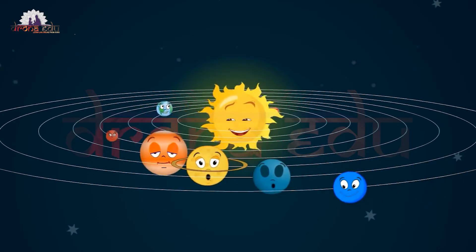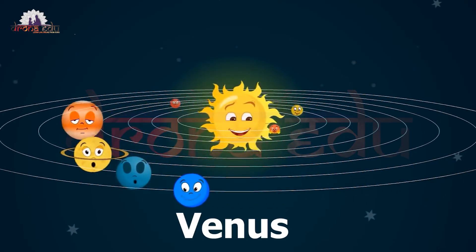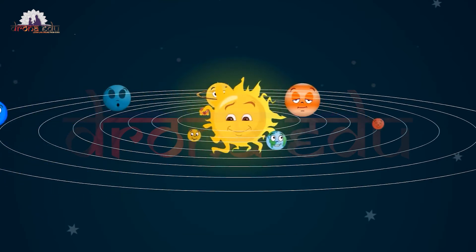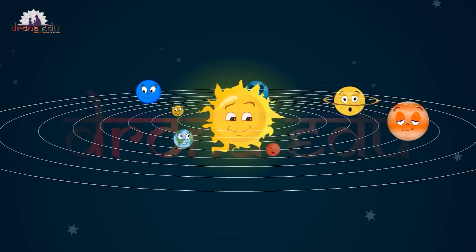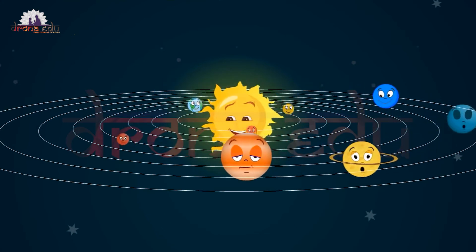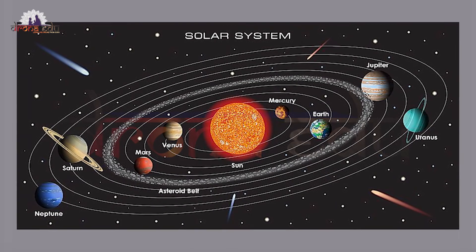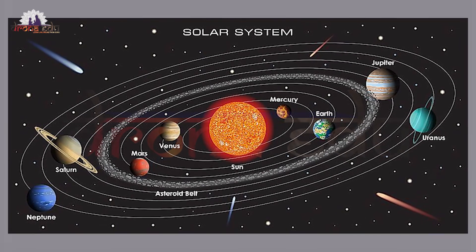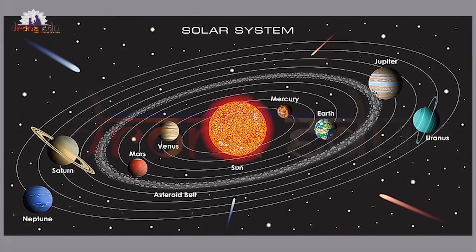The next planet is Venus. It is the second planet from the sun and is smaller than the earth. It is the brightest planet in the solar system, and is also known as the morning star, silver star, and evening star.